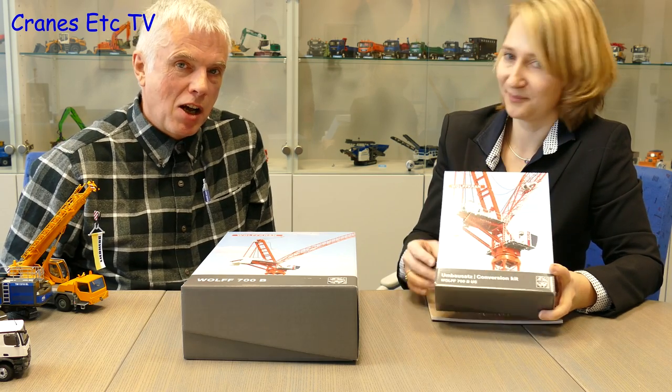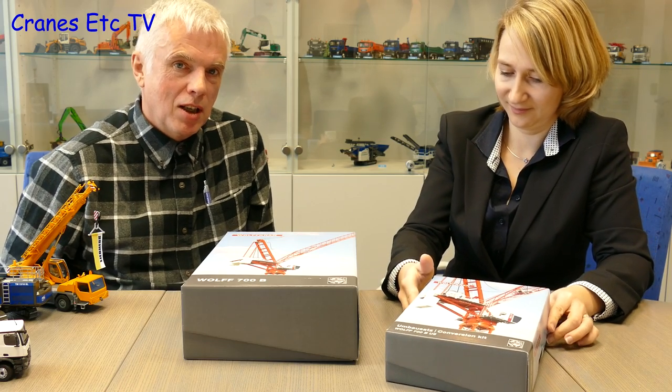Looking ahead, a Kobelco excavator model is coming for Intermat, made by Conrad. Conrad is likely to have more interesting models coming later in the year. Christine Conrad and the team were thanked for their time and new releases, with anticipation for what the rest of the year will bring.